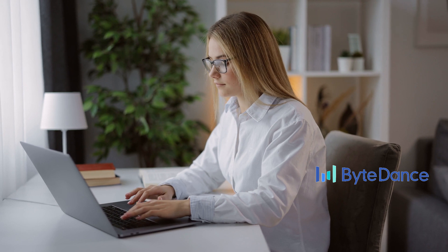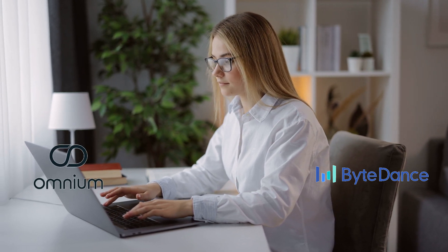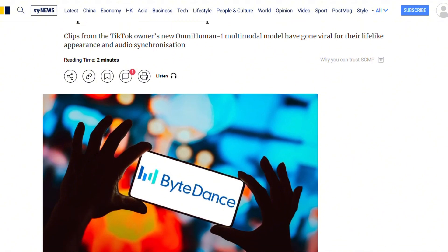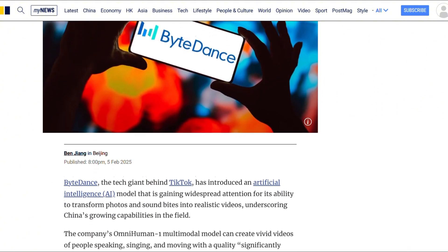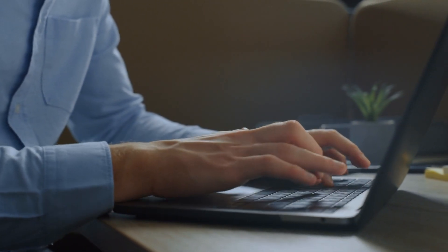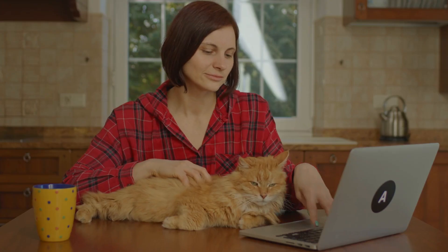As for ByteDance and Omnium, they haven't released the model to the public yet. But in the AI world, once a new model is shown, it usually doesn't take long before others try to copy or improve it. Even if ByteDance decides not to release Omnium, similar AI tools will likely appear from other research labs or open-source projects. With the rise of generative AI, it's only a matter of time before this technology spreads even further.